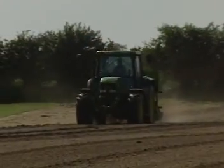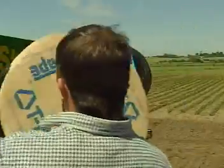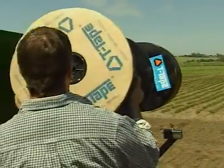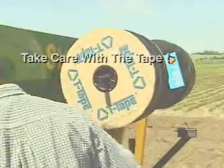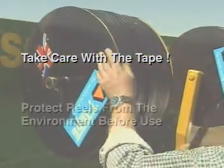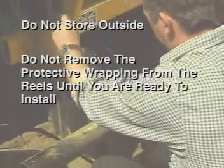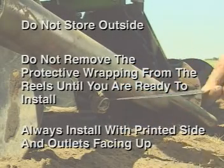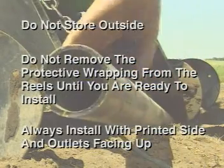The first stage of operations is the planting and laying of T-Tape. The T-Tape application tool consists of a specially designed seamless tube, which should be attached to the planter. Take care with the tape. Protect T-Tape reels from the environment before use. If possible, do not store outside. Do not remove the protective wrapping from the reels until you're ready to install. Always install T-Tape with the printed side and outlets facing up. This prevents the settling of sediment that could cause blockages.